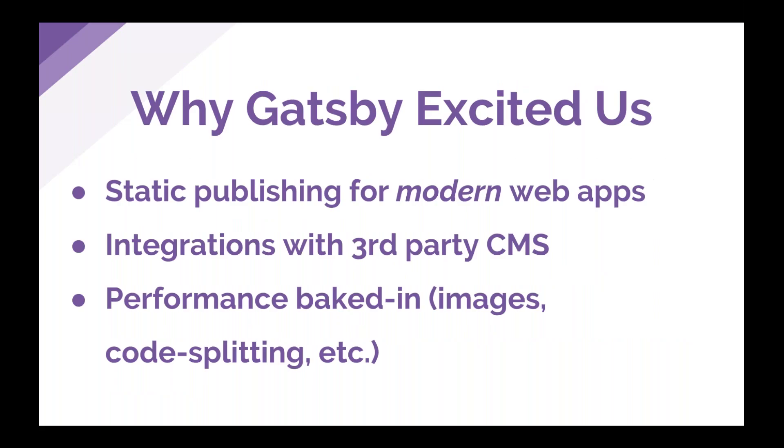For our team, Gatsby reintroduced us to the idea of static publishing. We'd used it before — we had an engineering blog running on Jekyll — but had pigeonholed it as something you'd only use for a simple static blog, not a modern highly interactive web app. Discovering Gatsby made us realize you didn't have to compromise on interactivity and could use all the tools you love like React and GraphQL. We were also really excited about its integrations with third-party CMS systems — we'd had experience maintaining a custom CMS and wanted to go with a third-party this time.